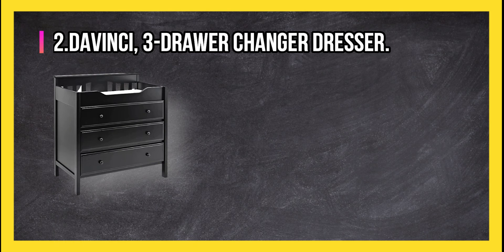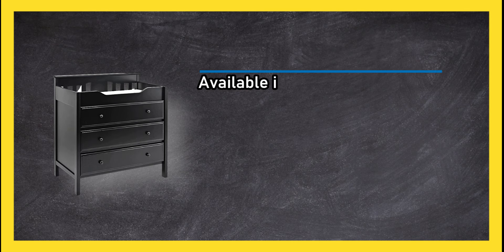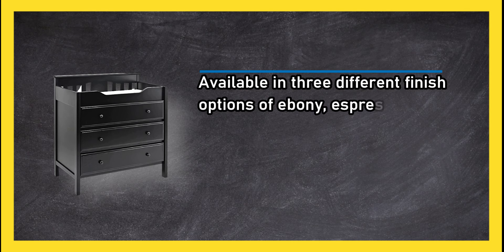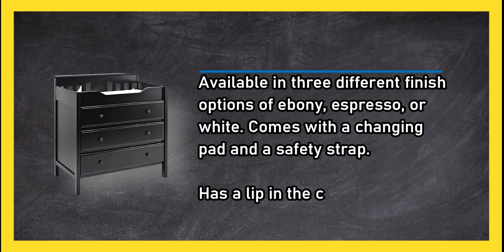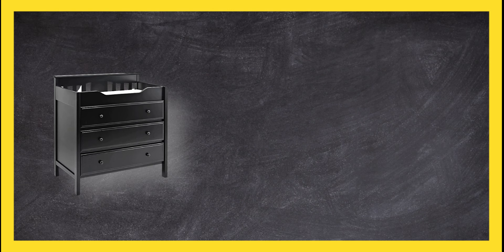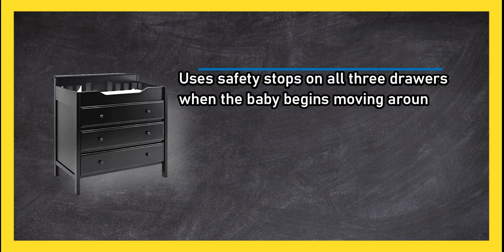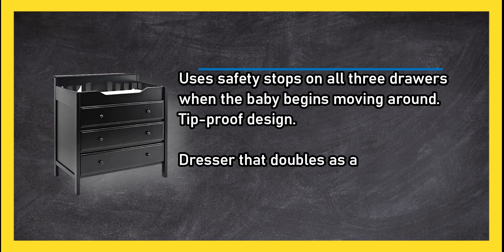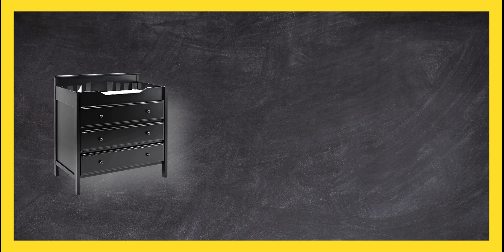At number two: the Da Vinci three-drawer changer dresser. Available in three different finish options — ebony, espresso, or white. Comes with a changing pad and a safety strap, and has a lip in the changing table area to keep the baby in place. Uses safety stops on all three drawers when the baby begins moving around. Tip-proof design — a dresser that doubles as a changing table to help you conserve space in the nursery.